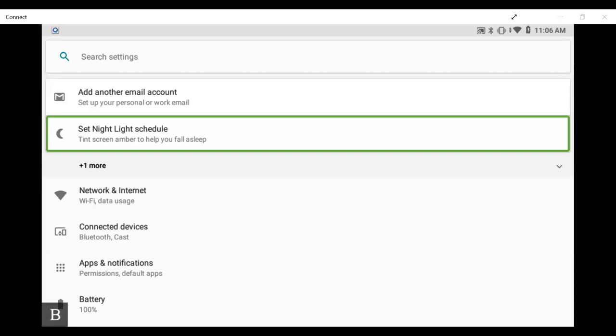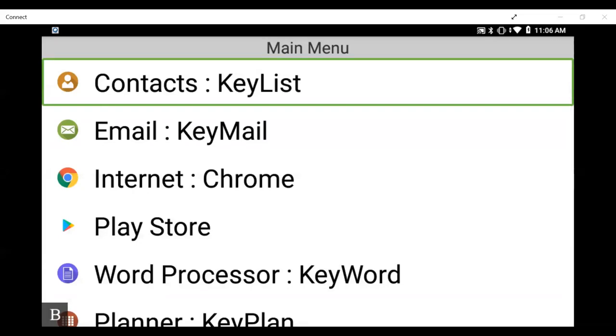We're going to talk about Bluetooth embossing from the BrailleNote Touch Plus. I'm using a Juliet 120, but this will apply to any of the Index fifth-generation embossers — your BrailleBox, your Basic-D, your Everest, as well as the Romeo 60 and Juliet 120. I'm going to show you how to enable Bluetooth on the embosser to make it discoverable, then pair to it from the BrailleNote Touch Plus. You can also emboss via Wi-Fi in various ways.